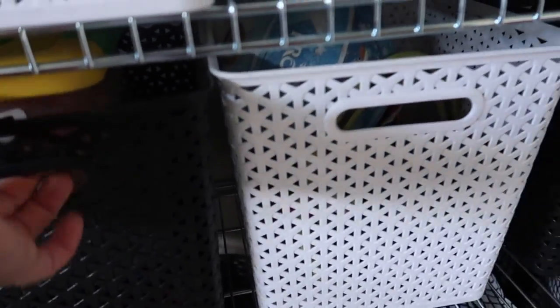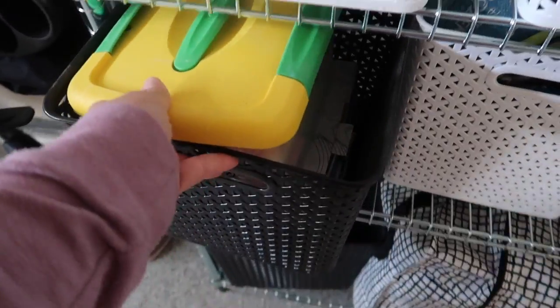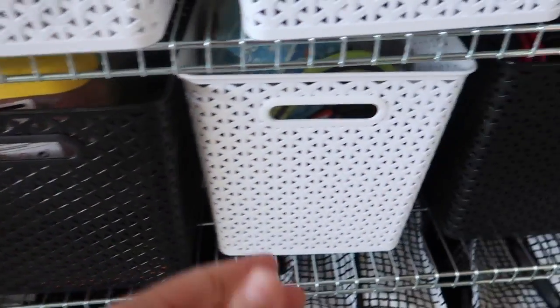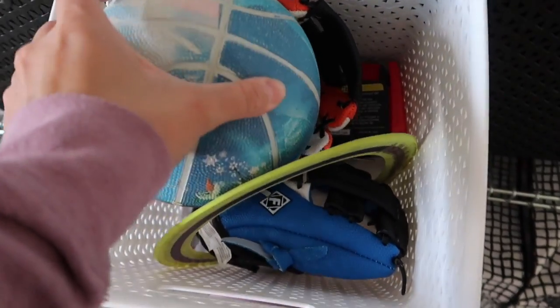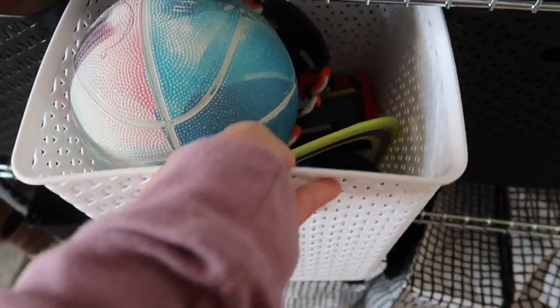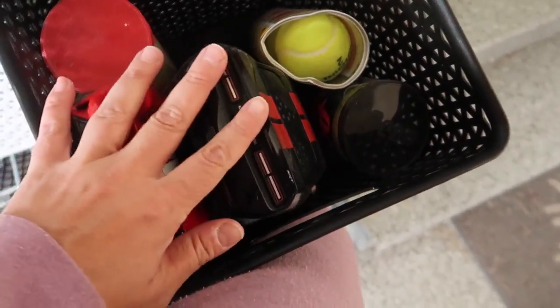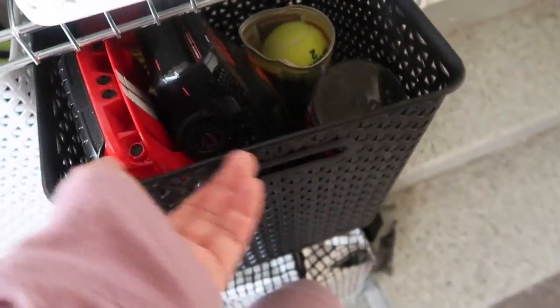Then we have this next middle section right here. This just has all chalk in it, so if the kids want to color and play with chalk that's all in there. Then this has other sports stuff — Molly's basketball, some frisbees, the boys' softball gloves, just little things like that. This next bin has remote control cars and tennis balls, just random little things.